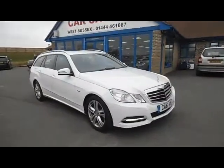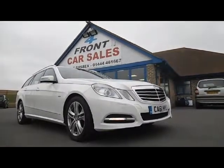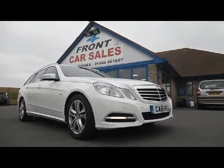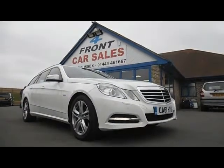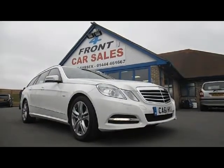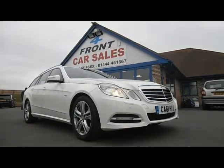So just to recap: this is a Mercedes E220 Exclusive SE 7-speed diesel automatic. It's a one-owner vehicle with a full Mercedes service history, first registered in February 2012, and it's ready for you to come along, view, test drive, and drive away today.